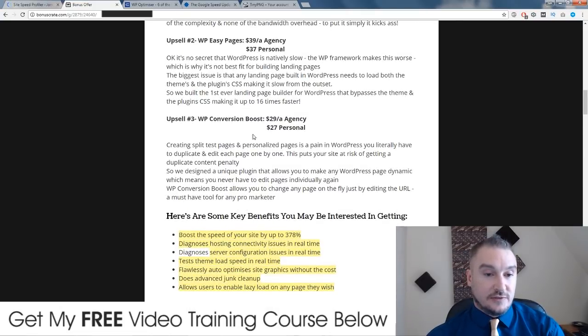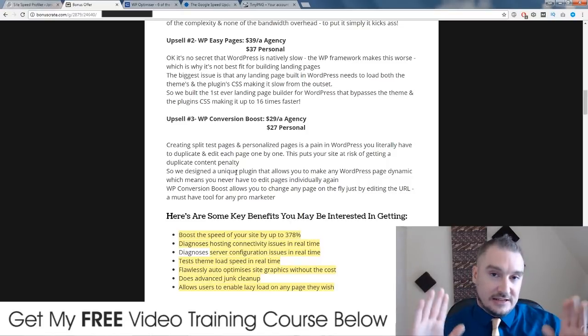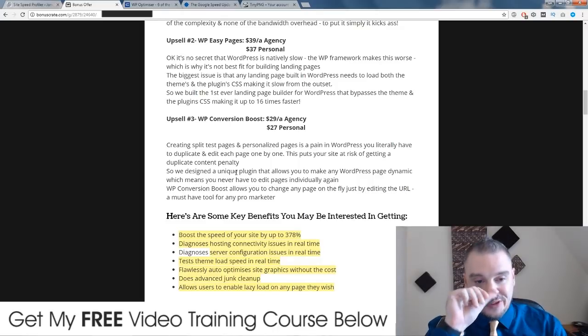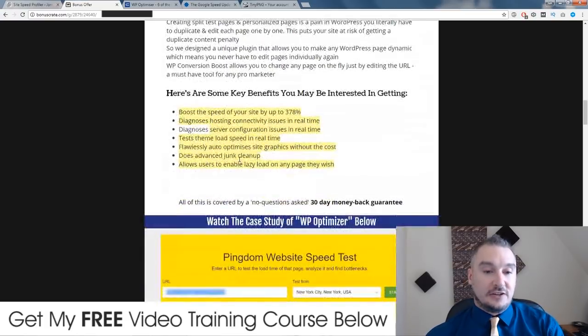The final upsell is called WP Conversion Boost, and it allows you to split test different pages without getting penalized for duplicate content. If you're split testing different pages, you're going to have pretty much the same content on each page, and if you have all of those pages live, Google is going to see that as duplicate content and may penalize you for it. Having this Conversion Boost plugin on your site is going to ensure that you don't get hit with that duplicate content penalty. It's $27 for a personal license for 25 sites, or $29 for an agency license. That's all the upsells.